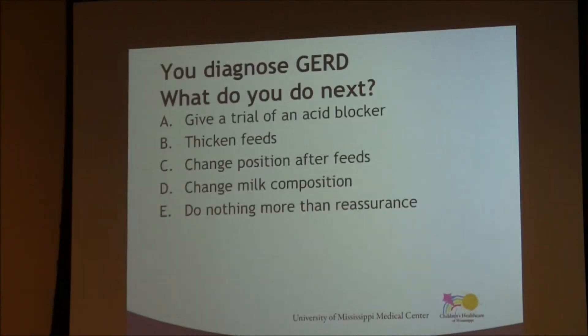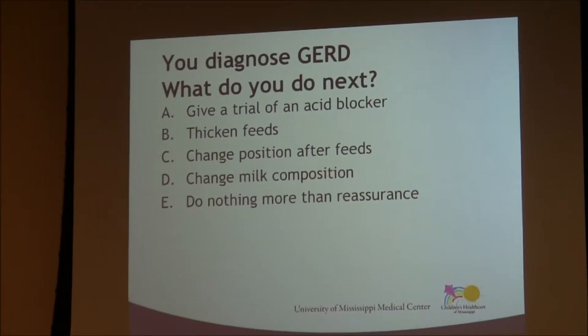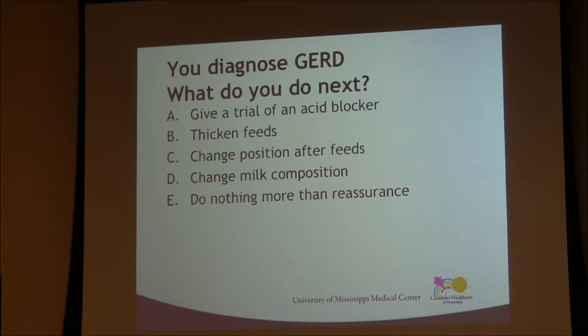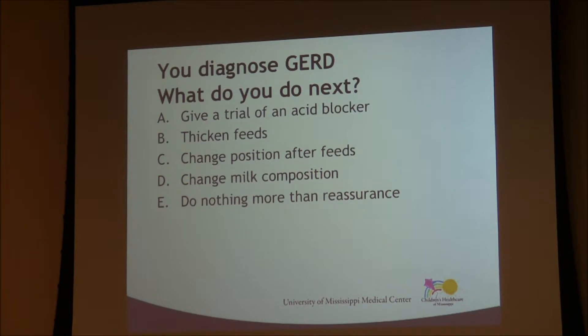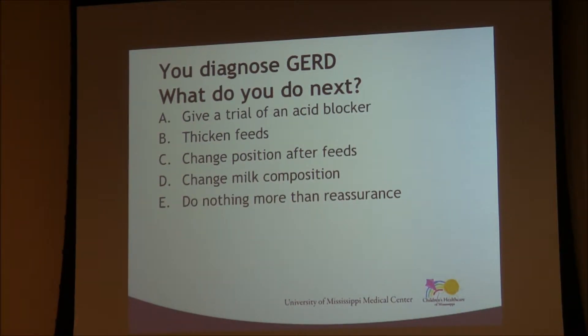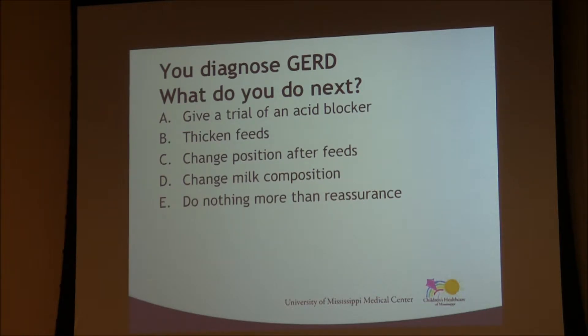Because this is a talk on reflux, the answer is reflux disease. The question then is: what do you do next? Do you give a trial of an acid blocker, thicken the feeds, change positions after feeding, change the type of milk or breast milk composition, or simply offer reassurance? In reality, we may end up trying all these things as we wait for the baby to get older and mature, and the natural process of reflux resolves.